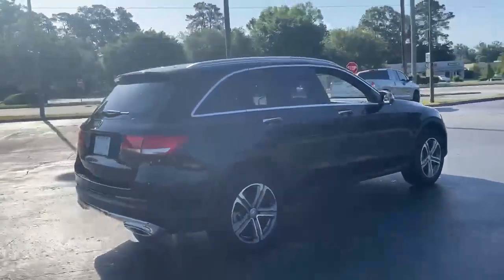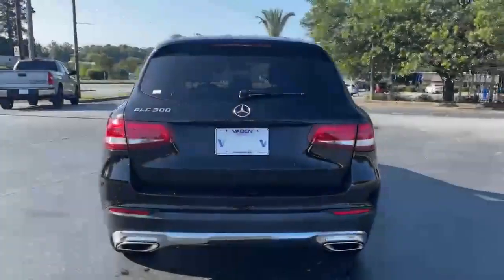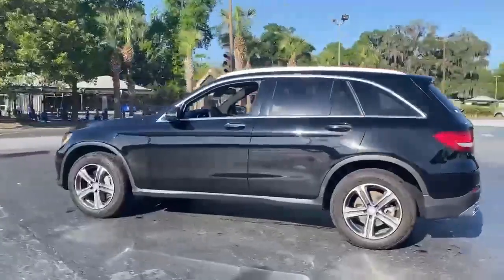Intercooled turbo inline 4-cylinder engine, automatic suspension management, external memory control, memory exterior door mirror settings, dual zone climate control, auto dimming rear view mirror.